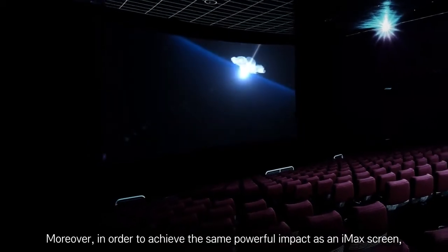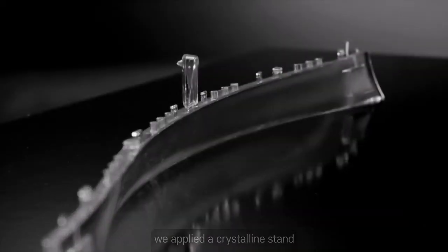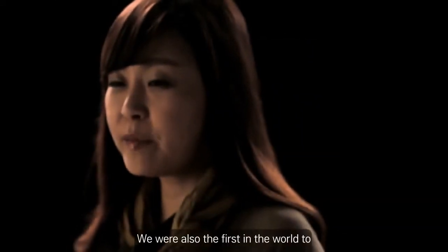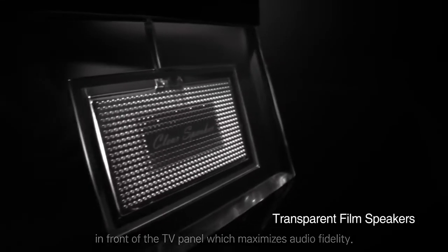Moreover, in order to achieve the same powerful impact as an IMAX screen, we applied a crystalline stand so that the curved panel looks as if it is floating in the air. We were also the first in the world to apply a transparent film type speaker in front of the TV panel, which maximizes audio fidelity.